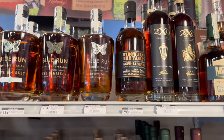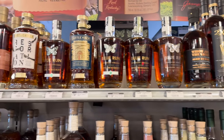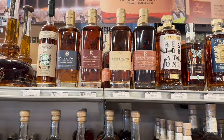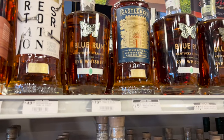Widow Jane The Vaults, aged 14 years. I'm still open to trade for somebody who has the Decadence — I would love to have a bottle of that from Widow Jane. All the Blue Runs I don't really care for too much; I think they're a little overpriced for what they are.